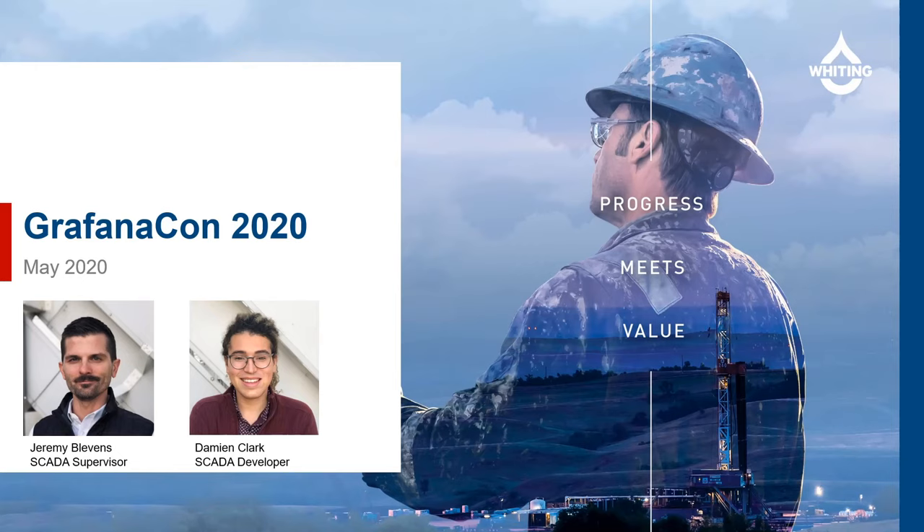Hello, this is Jeremy Blevins, SCADA supervisor with Whiting Petroleum Corporation. Joining me today is Damian Clark, SCADA developer. Whiting Petroleum is an exploration and production company with assets located in remote areas with harsh weather conditions. Utilizing Grafana, the company has been able to adopt a more data-driven operations model to manage their industrial processes.